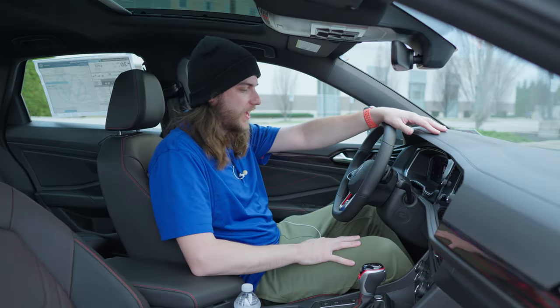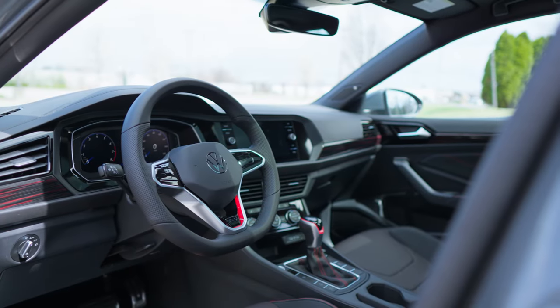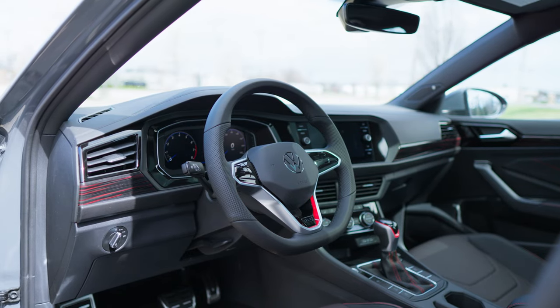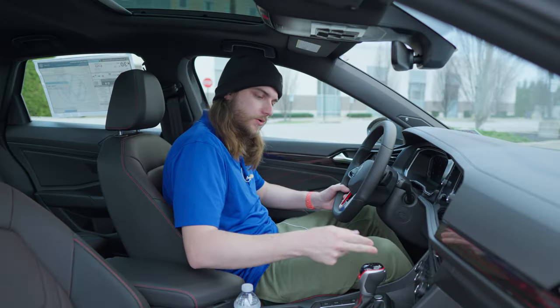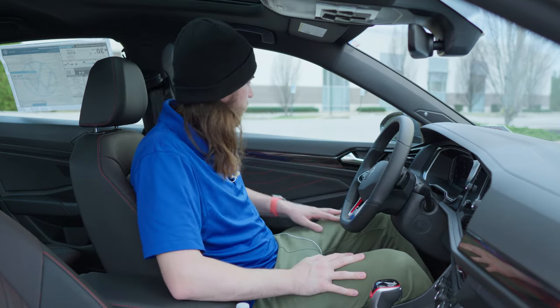Hopping inside the cabin, a couple of things really jump out. First, all of the red accents you get with the GLI package look really nice — you can accent them on the gauge cluster as well. There's a red accent at the bottom of the steering wheel, around the shift knob, and accent trim throughout the cabin.